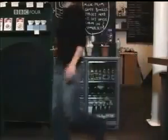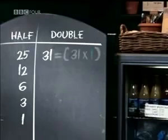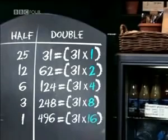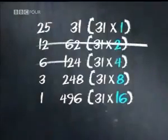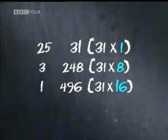By doubling a number, you're just multiplying by powers of 2. In the right-hand column, the number 31 has been multiplied by 1, then 2, then 4, then 8, and finally 16. But all that we need are the numbers that make up 25 — that is, the 1, the 8, and the 16. And here's the clever bit: by crossing out the even numbers on the left, you're always left with the correct powers of 2 on the right. In this case, the 2 and the 4 disappear, leaving 1, 8, and 16.